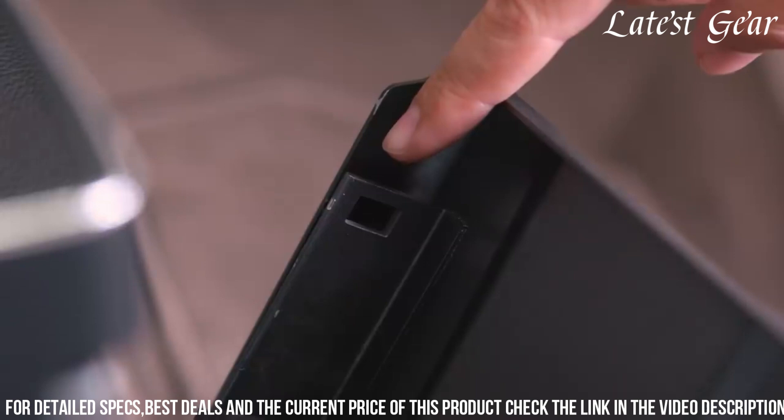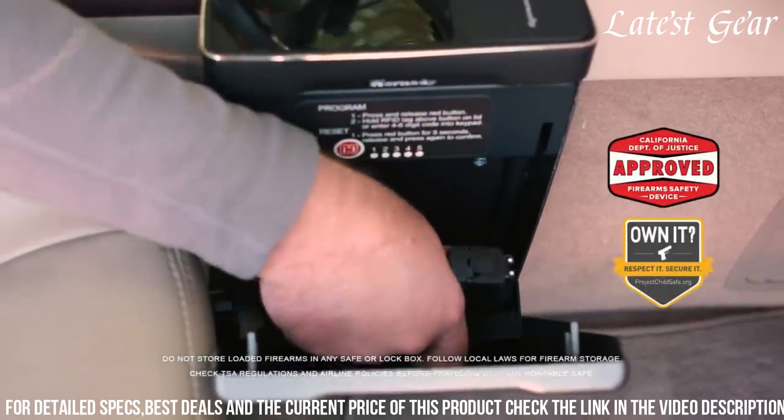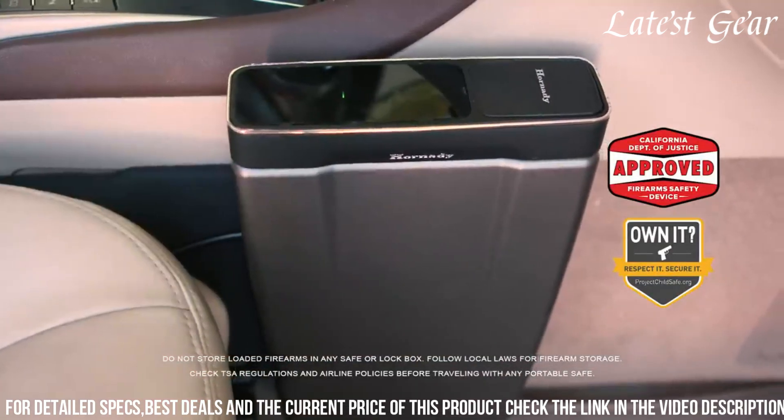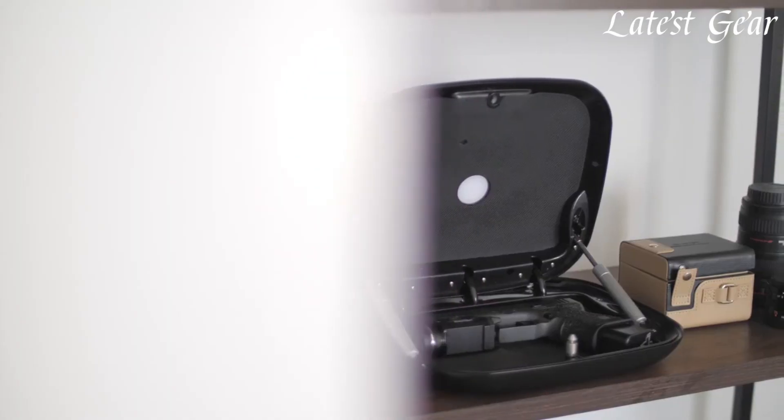With a padded interior and reliable security measures, the Hornady Rapid Vehicle Safe offers peace of mind and secure storage for firearms when on the move, catering to gun owners who prioritize both accessibility and safety during travel.